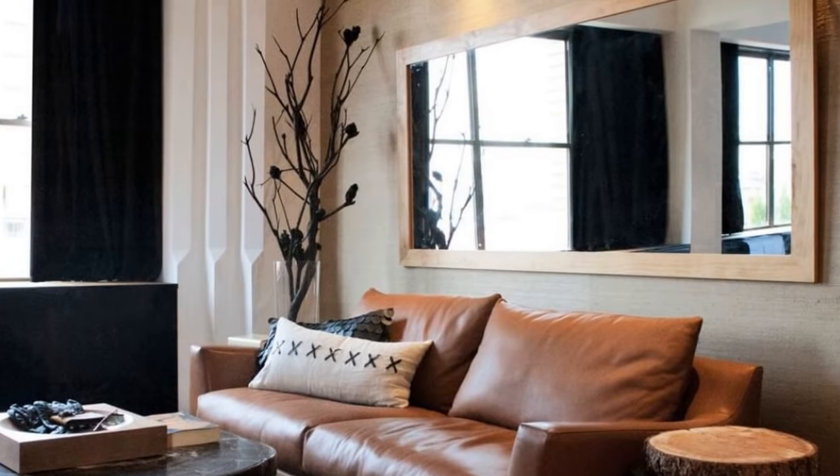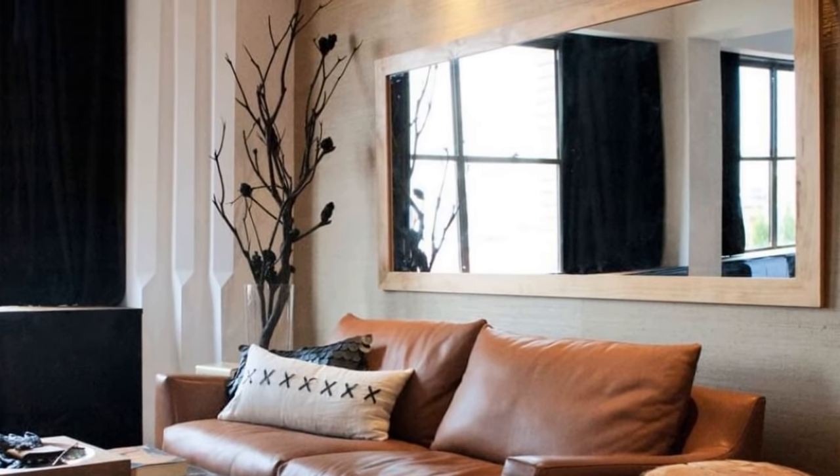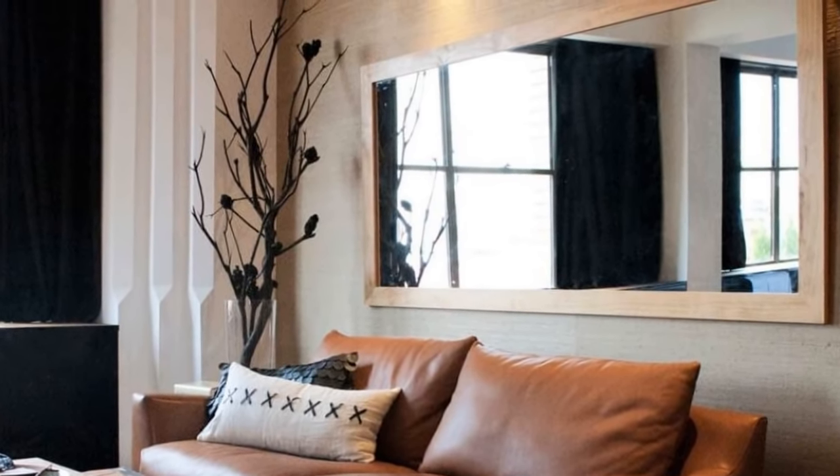Mounting mirrors on opposite sides of the room will easily create the illusion of a much bigger space. Mirrors that face each other add depth to the room and open the space up by allowing more light and dimension.